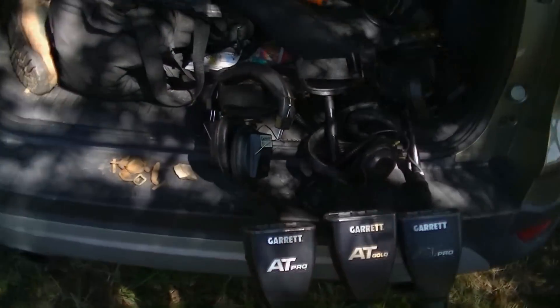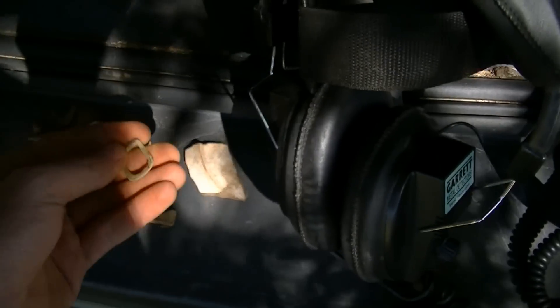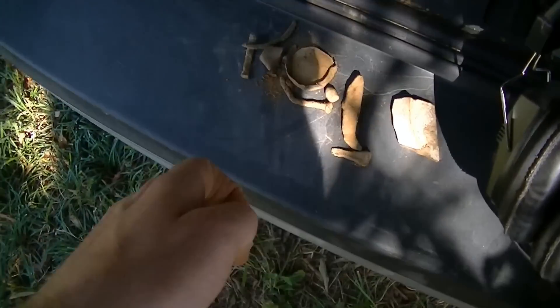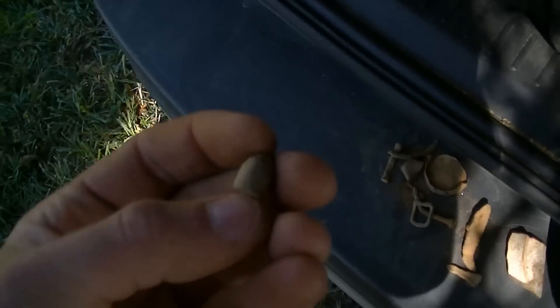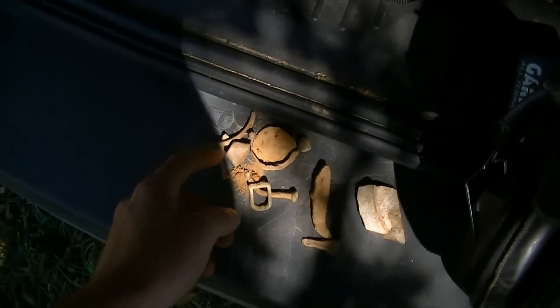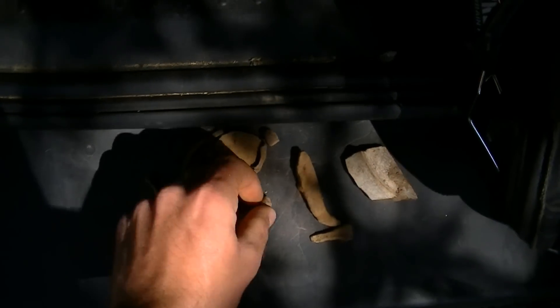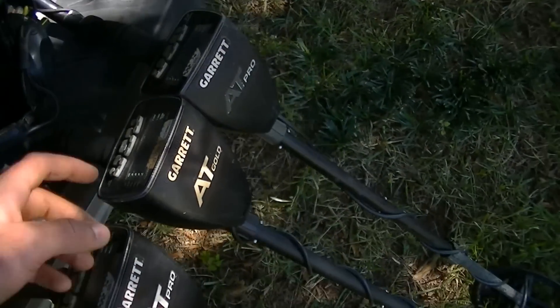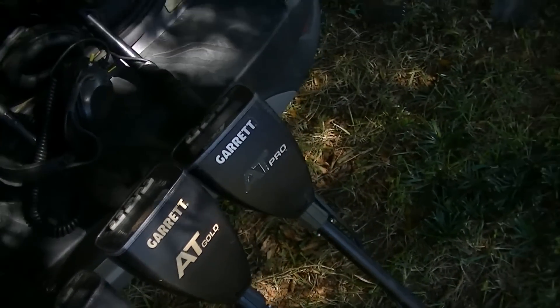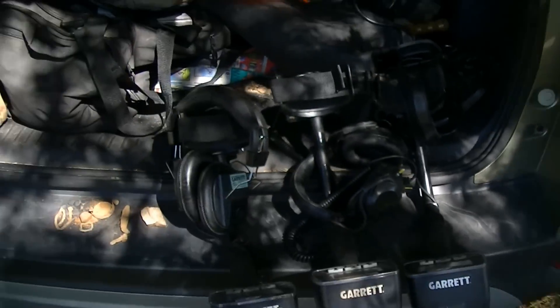We're back for a lunch break. I'm starving. Here's what I found so far: a nice little horse buckle and a Civil War bullet — I think. It's still a pistol bullet. Here's some nails and stuff I found in the other field — there was a house site there, and some pottery. I was actually using the AT Gold in that field, but I'll probably switch back to my trusty AT Pro. Let's see if we can find some more relics.